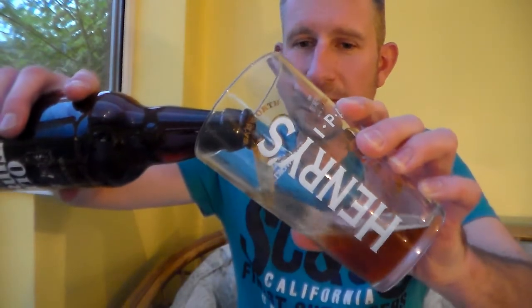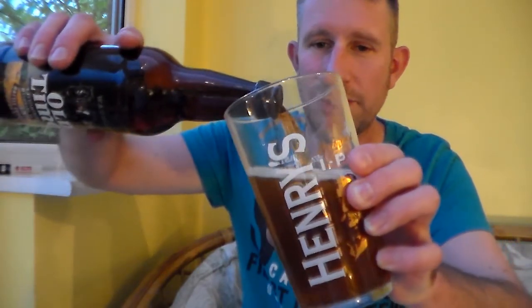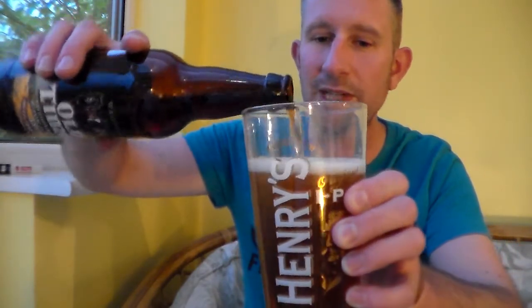I've just had some bad beers from them lately. I paid a lot of money for their Beer Kitchen range and it really wasn't very good. So I've been quite disappointed.